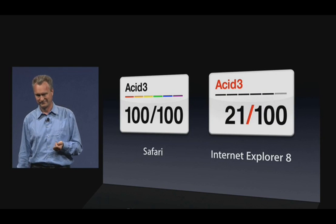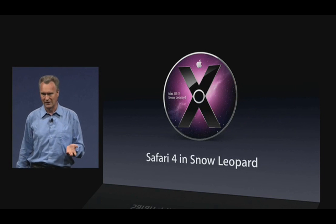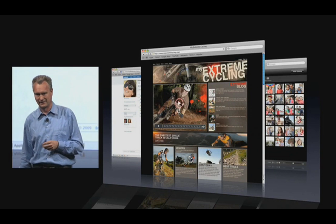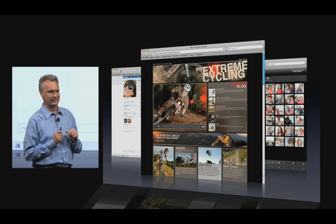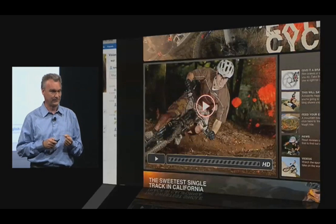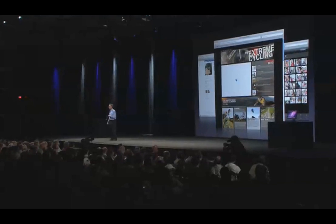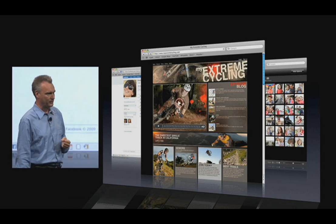So Safari 4 will also be available on Snow Leopard — it will be included in Snow Leopard. And on Snow Leopard there are a couple of extra features you don't get on other platforms. The first is crash resistance. The number one cause of crashes across all of Mac OS X is actually browser plugins. So if your plugin crashes in Snow Leopard, you just get a grey rectangle, but the rest of your windows are intact. All you need to do is reload that page, and you haven't missed a bit of your browsing.